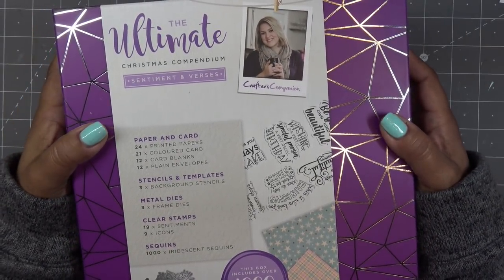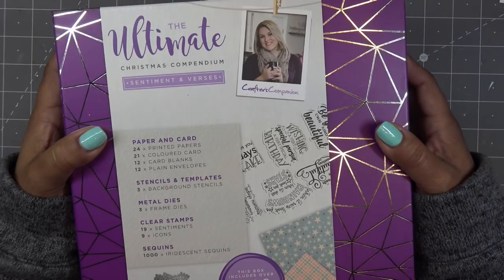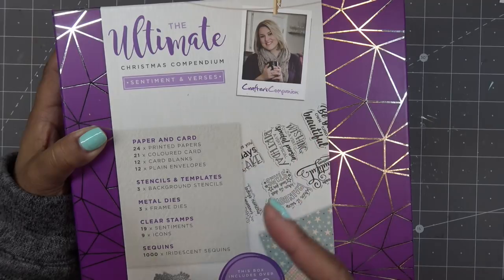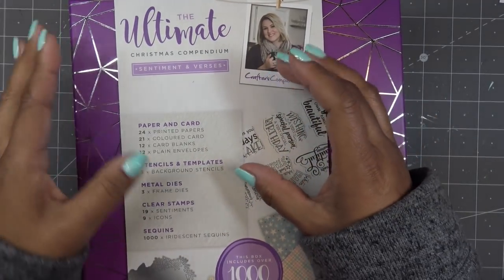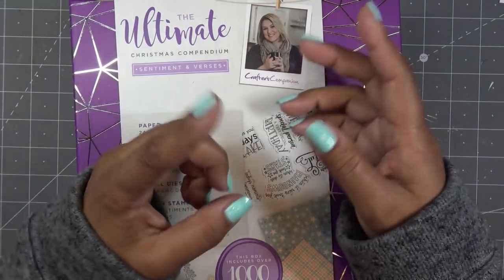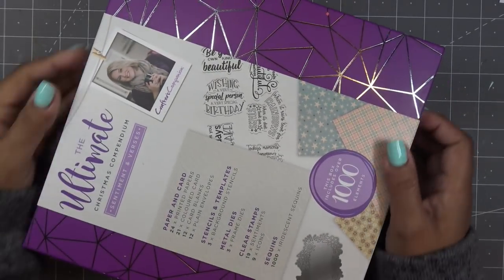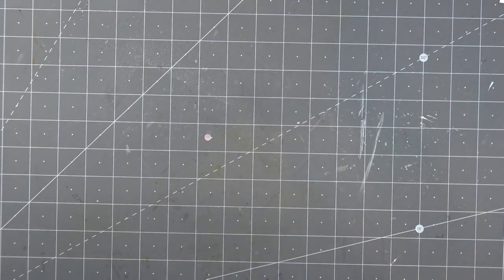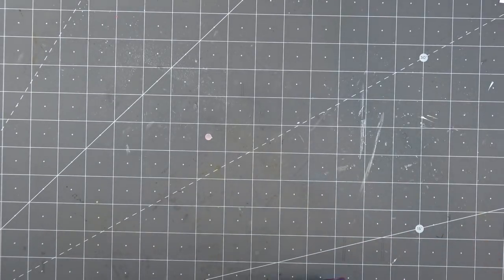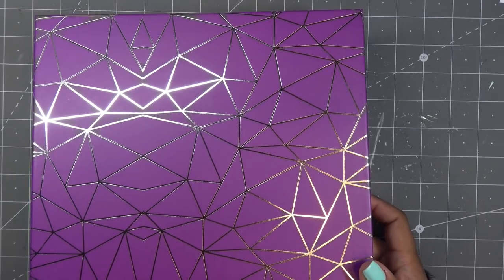This is the Ultimate Christmas Compendium Sentiments and Verses. When I saw this getting ready to ship I was like, 'Is it from that big Christmas stamp set?' — but no, it's just called Sentiments and Verses. There's also one coming out from Diamond Press for the turning wheel set called Family and Friends. Diamond Press also has an auto ship going out around the same time frame that's called Family and Friends, so I'm waiting for that to show up. Let me open Sentiments and Verses from the Ultimate Christmas Compendium.